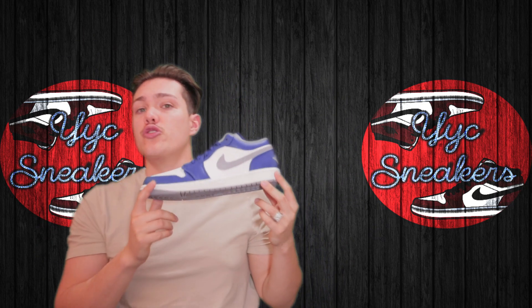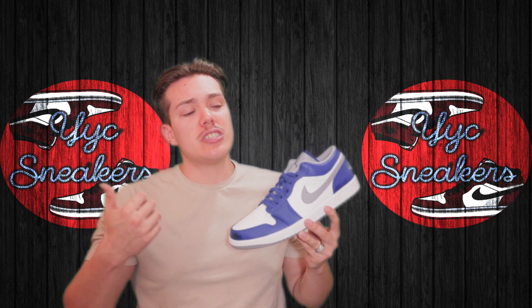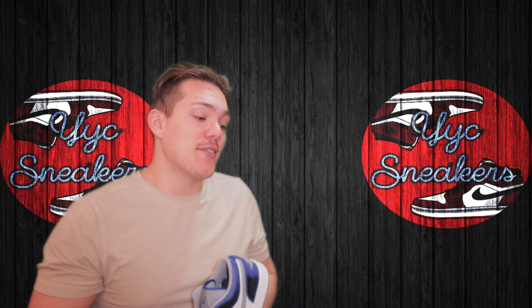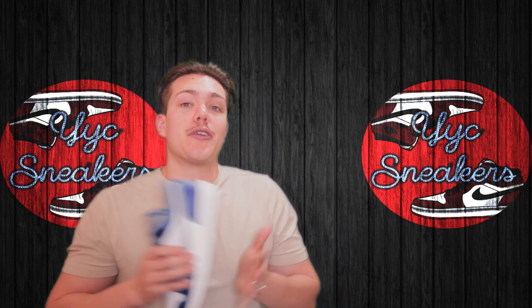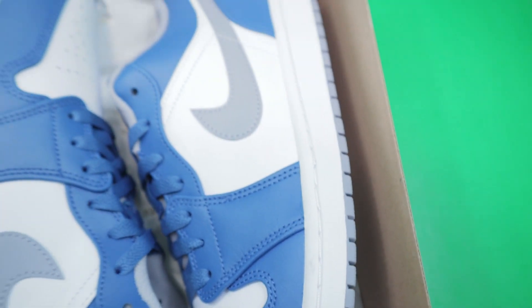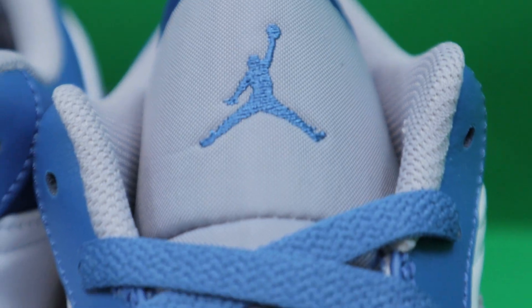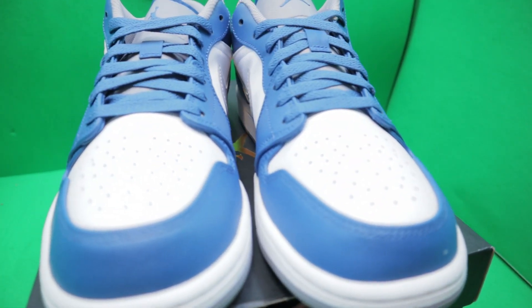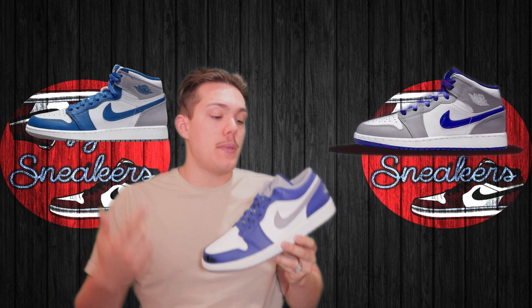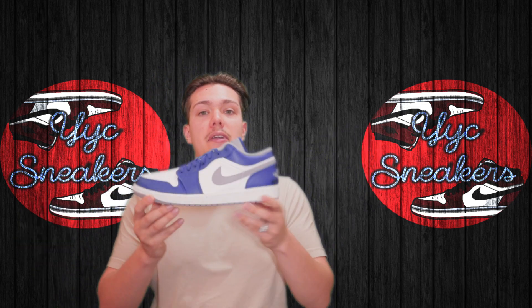We also got the True Blue Jordan 1 Low — you're probably wondering why we'd buy more when we just bought seven pairs of grade school sizes. Those aren't selling as fast as I'd like, but we are moving them. However, these are men's sizes — a 13, 12, and two 11s — and we paid a stupid cheap price of $114.45 per pair on sale. In my opinion, this is the nicest True Blue colorway released. They released the highs and mids, but the lows look the best.